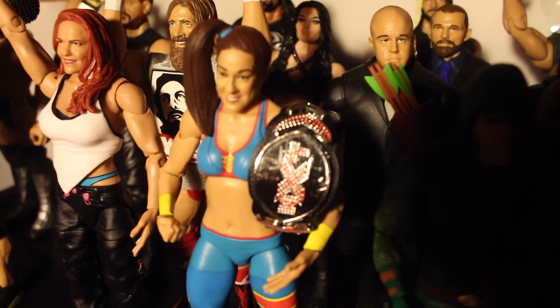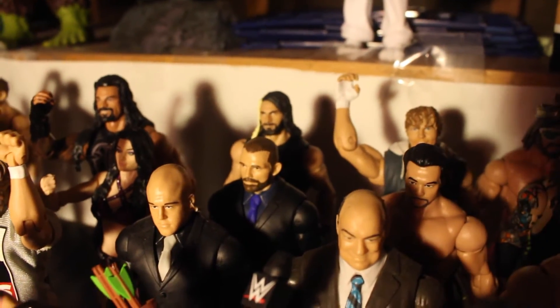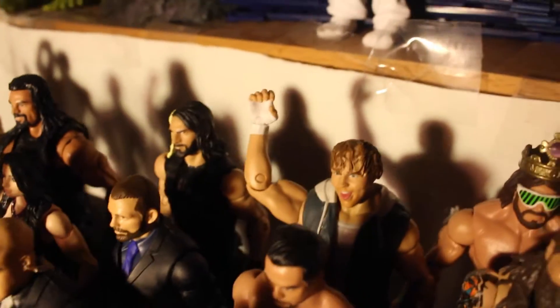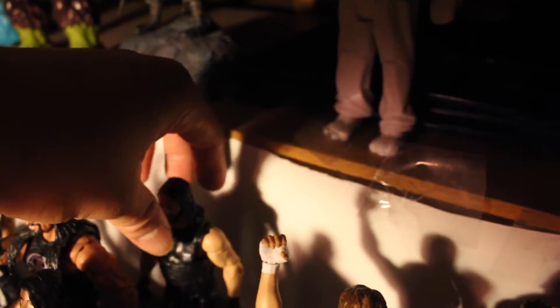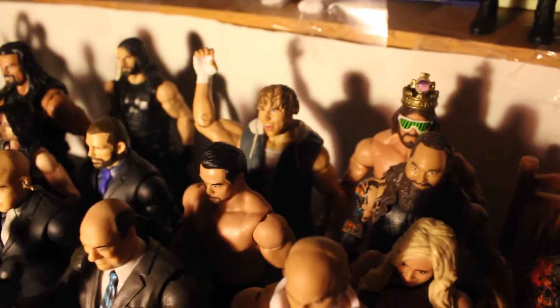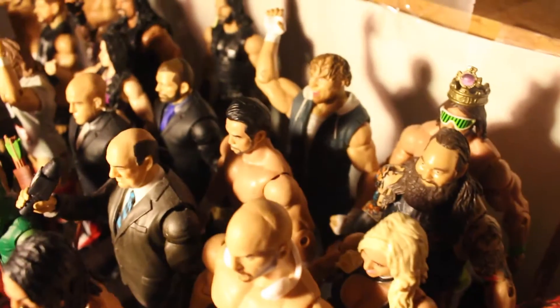Got Bailey holding the NXT belt because in my opinion she was the best NXT champion. Got J&J Security. Not sure which Rollins Elite it is — it's the one wearing that vest. Got an Elite — I have no idea which number this is, but this is the one where Dean Ambrose came with the tank top, the white one.